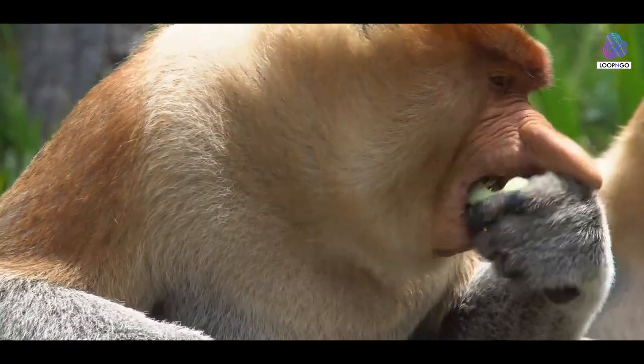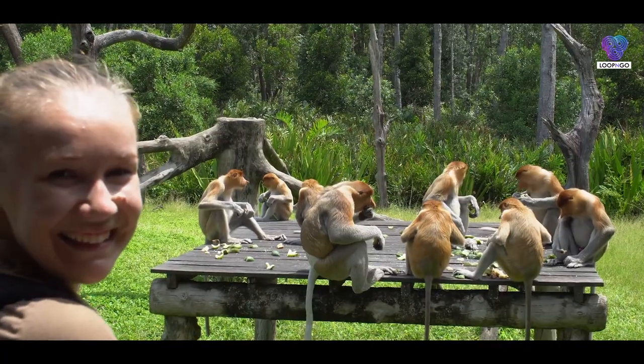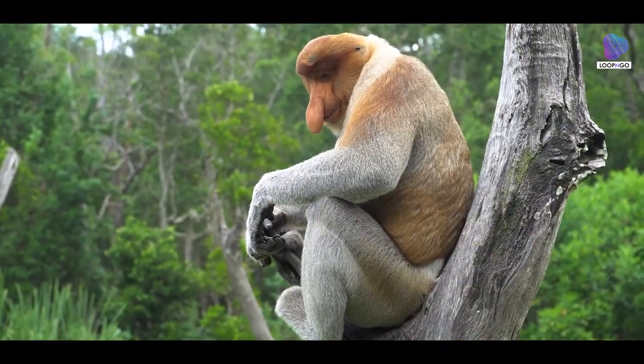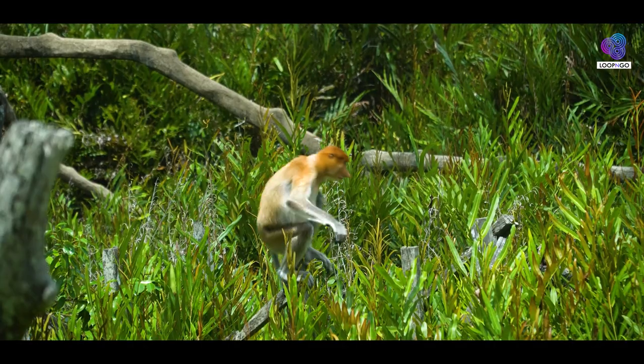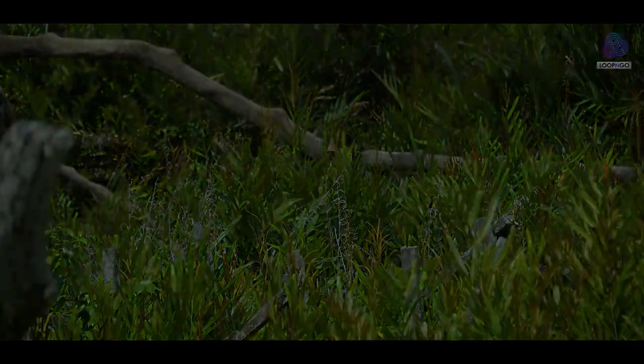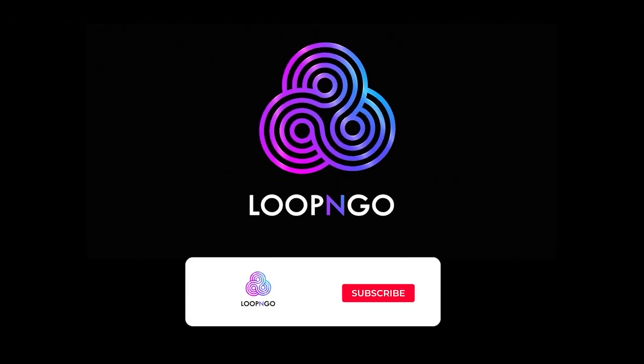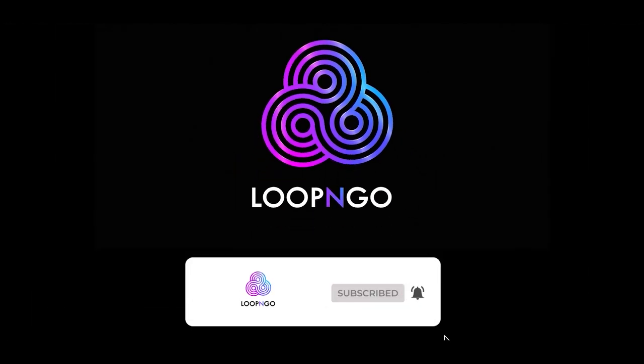Let's strive to protect these captivating creatures and ensure a future where proboscis monkeys continue to thrive in their natural habitat, contributing to the beauty of the rainforests they call home. We hope you enjoyed this exploration with Loop and Go — don't forget to like, share, and subscribe for future curious adventures.